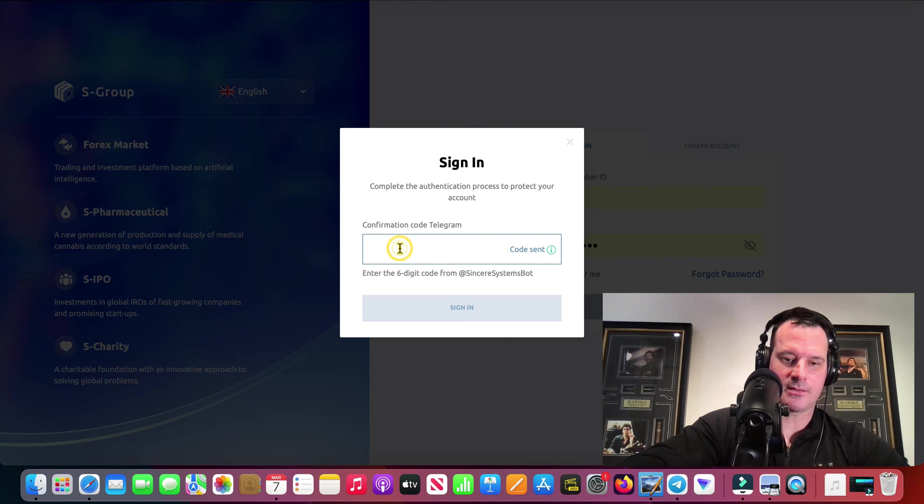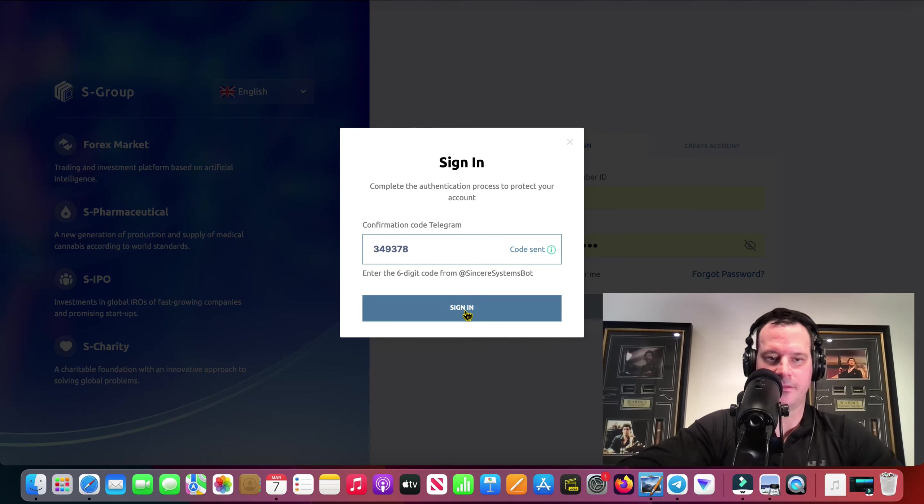They said that the combined feature would be back on the website by the 15th of March. It's only the 7th of March, so if it's not there I'm not going to be like, oh, what the hell, kind of thing.